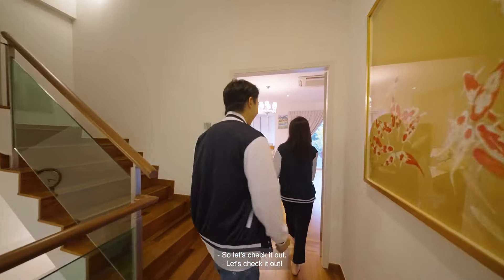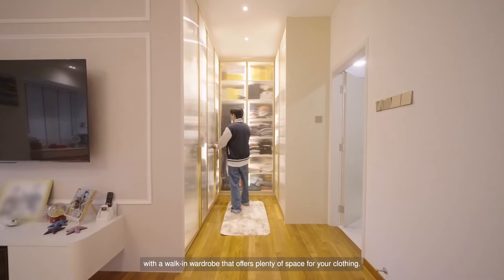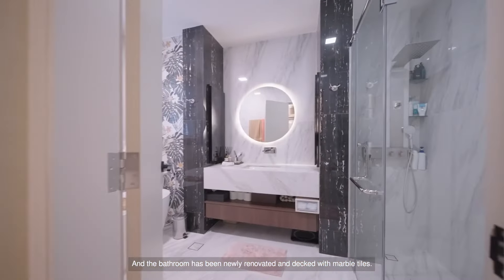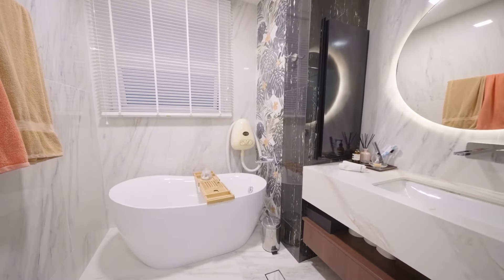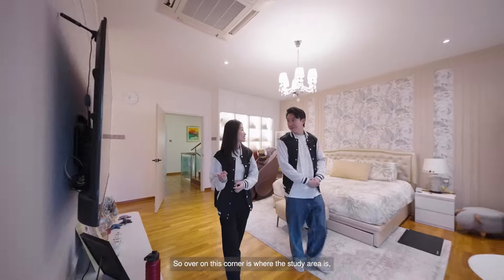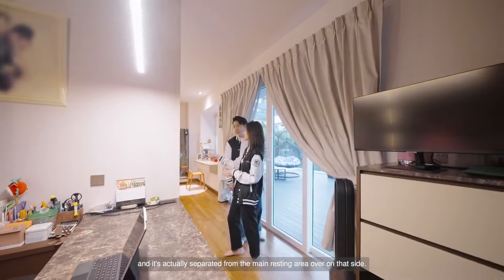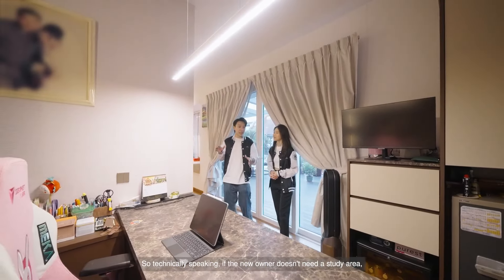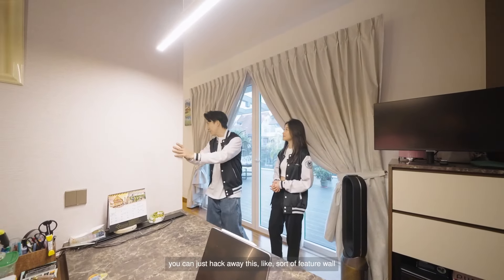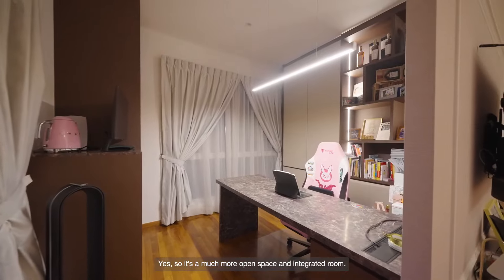The master bedroom has been thoughtfully designed with a walk-in wardrobe that offers plenty of space for your clothing. The bathroom has been newly renovated and decked with marble tiles. Over in this corner is a study area separated from the main resting area. So technically, if the new owner doesn't need a study area, they can just hack away this partition wall and the whole bedroom will be expanded into a much more open and integrated room.